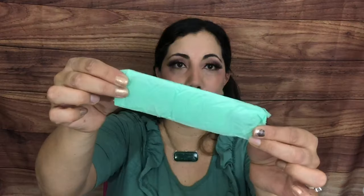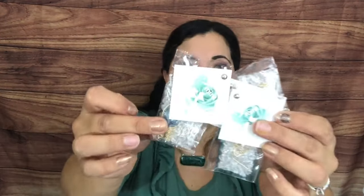Excuse the noise in the background. Everything comes wrapped beautifully in mint-colored tissue paper — I'll show you since you might be new. It has a label, each piece comes wrapped individually, and there's bubble wrap inside as well.